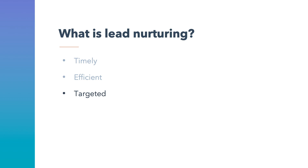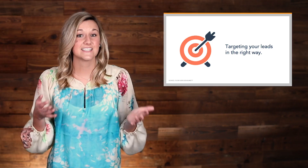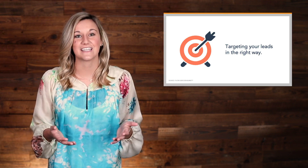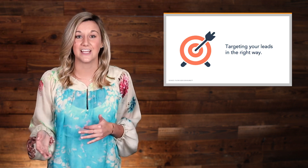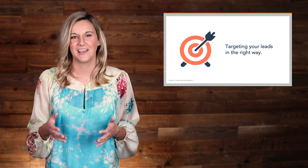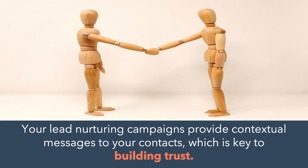Timeliness and efficiency together bring us to the third aspect of lead nurturing: targeting your leads in the right way. By using lead nurturing, you can tie a series of emails to a specific activity or conversion event. In other words, you can craft your emails based on the action your lead or customer takes, showing them that you're aware of their interests and providing them with what they might need next. When connecting with your contacts, you want to be as human as possible. Being human is what builds trust, and trust is what helps you become successful as a business. Your lead nurturing campaigns provide contextual messages to your contacts, which is key to building that trust. These are the three most important aspects of lead nurturing and why it's crucial to your success with inbound marketing: it's a timely, efficient, and targeted approach to connecting with your contacts.